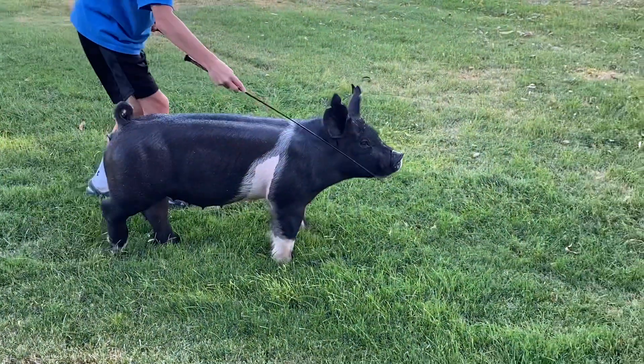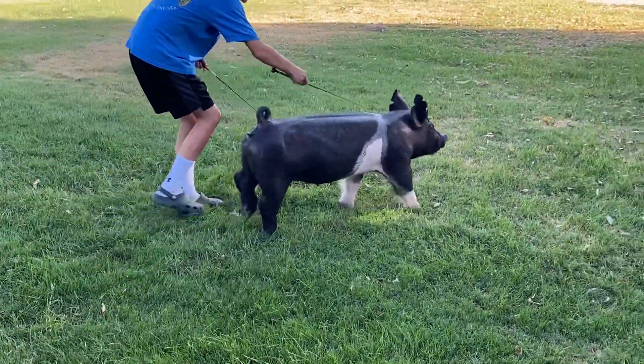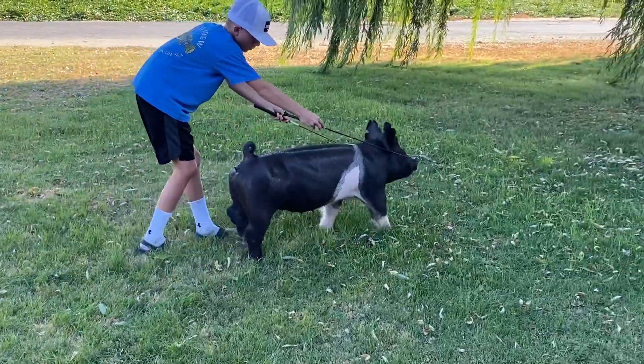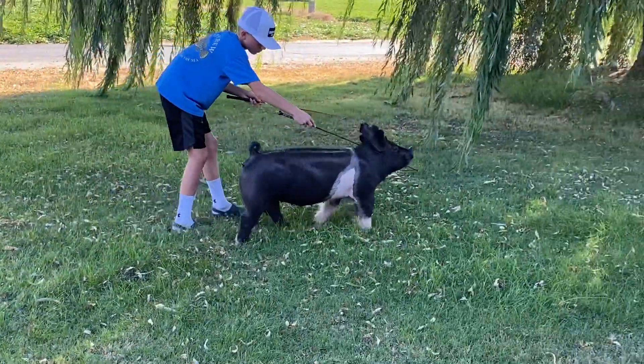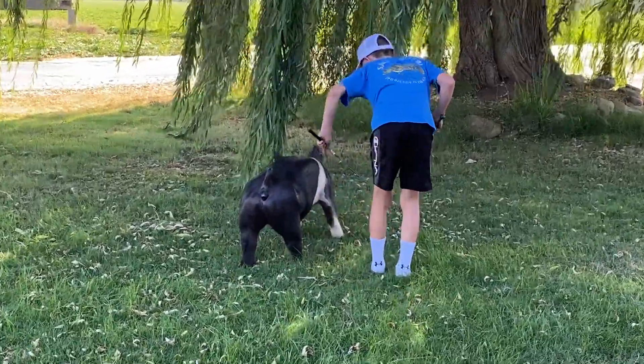We thought we'd offer this late June gilt here — I think one that could fit for a lot of different shows in terms of Fort Worth, San Antonio Gilt Show, or Denver, but obviously I think this is one that can really make a unique breeding piece for someone also down the road.